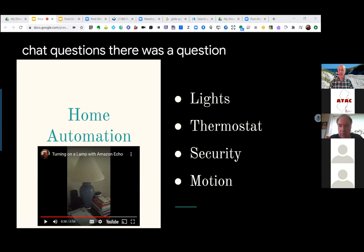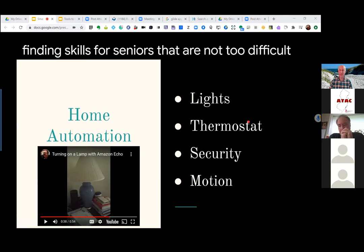There was a question about finding skills for seniors that are not too difficult but not childish at the same time.